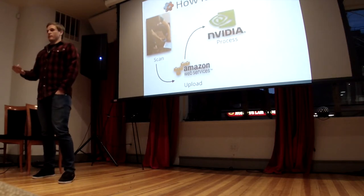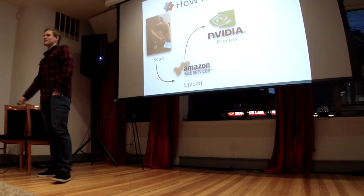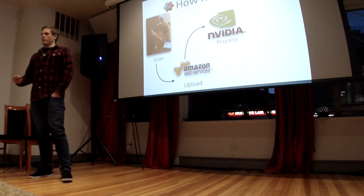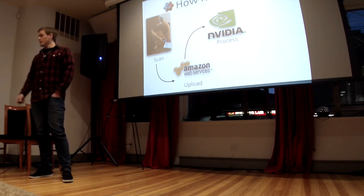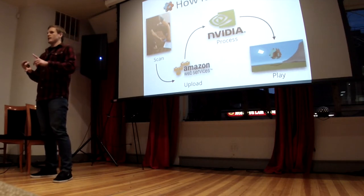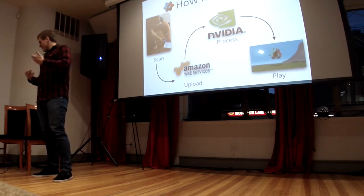Then the interesting part — for me as the tech guy — is the processing. Using state-of-the-art computer vision techniques and some wicked fast NVIDIA GPUs, we turn that 30 to 45-second video into a full 3D model of whatever scene you scanned. We can do that in just about the length of time it takes the video to play. After that, the user gets their scan — they can 3D print it, upload it to Minecraft, or do whatever they desire.